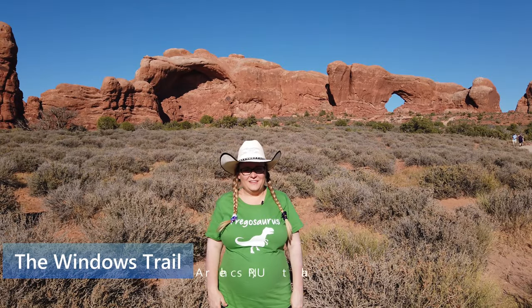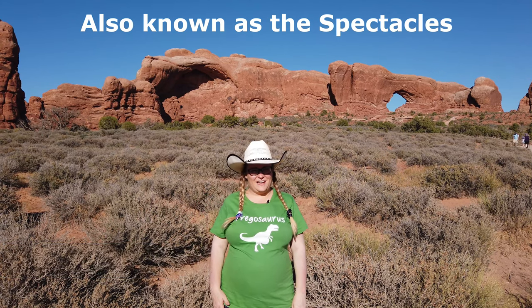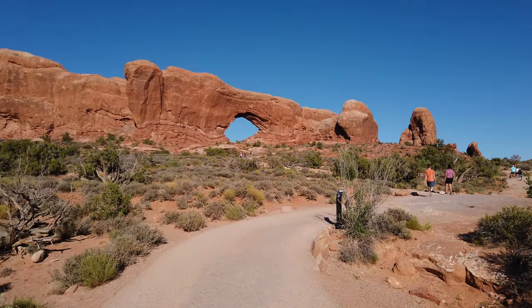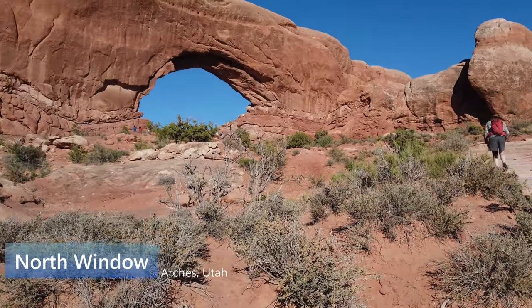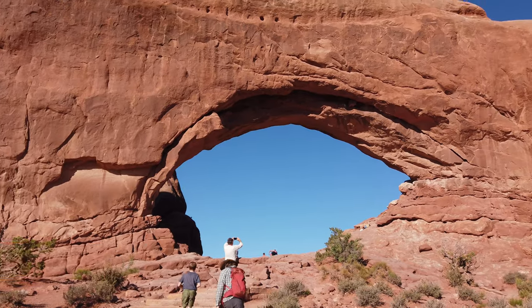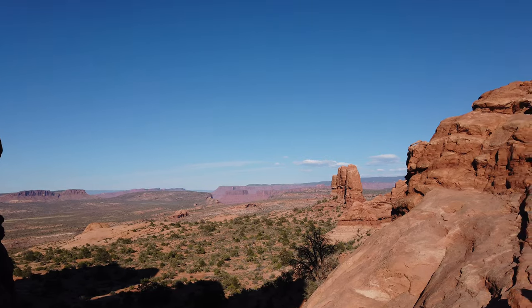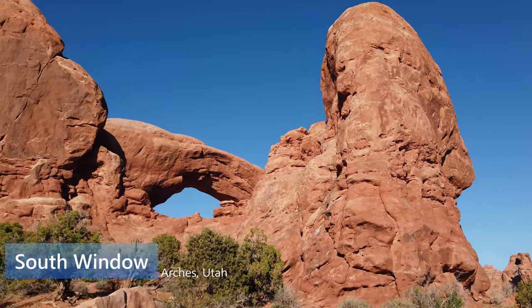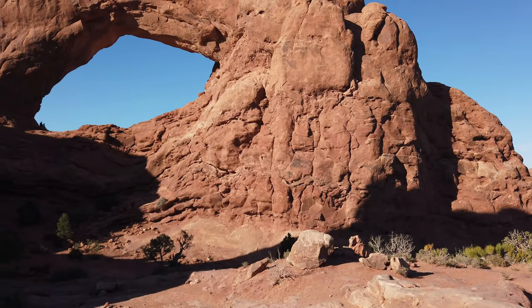Now we're at the Windows Trail and this is our last stop for the day. We've had an amazing day of hiking in Canyonlands and Arches National Parks and we've seen some of the most spectacular rock formations in the whole world. The Windows Trail is one of the most popular in Arches National Park, and for good reason. The Windows arches are also referred to as the Spectacles because they're two arches on the same sandstone fin separated by a wall that looks like a nose piece. The windows are so impressive to see in person because every angle presents completely unique views of each arch. Our next stop will be Torrey, Utah.